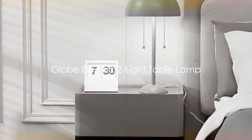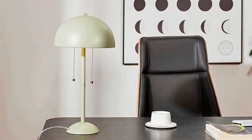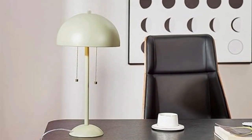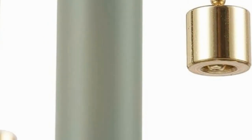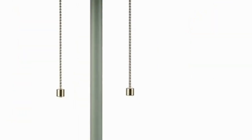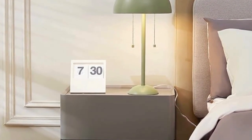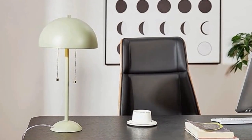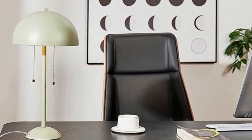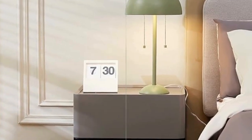Next, we have the Globe Electric 2-Light Table Lamp. This isn't just any ordinary lamp — its sleek design speaks volumes about its sophistication. But it's not all about the looks. The quality of light it gives off is truly exceptional, providing a warm, inviting glow that can transform any space. It's perfect for those late-night reading sessions or simply to create a cozy atmosphere. This lamp's functionality is also worth noting — with two lights, it offers flexibility to suit your needs. Remember, this lamp isn't just about lighting up a room; it's about lighting up your style.